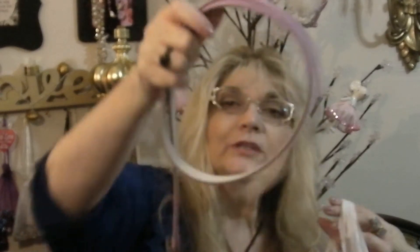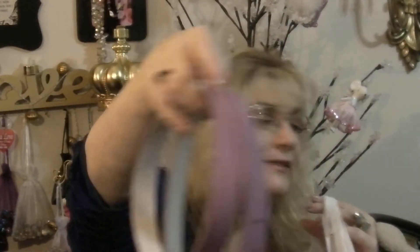I ran into TJ Maxx and I got Mom a really cute pair of velvet shoes — I already gave those to her. And I picked up this really pretty lavender suede belt. I also picked up another can of Batiste dry shampoo, and this one was only $7.99. The last time I bought one this size it was $9.99, so I saved two bucks on that.